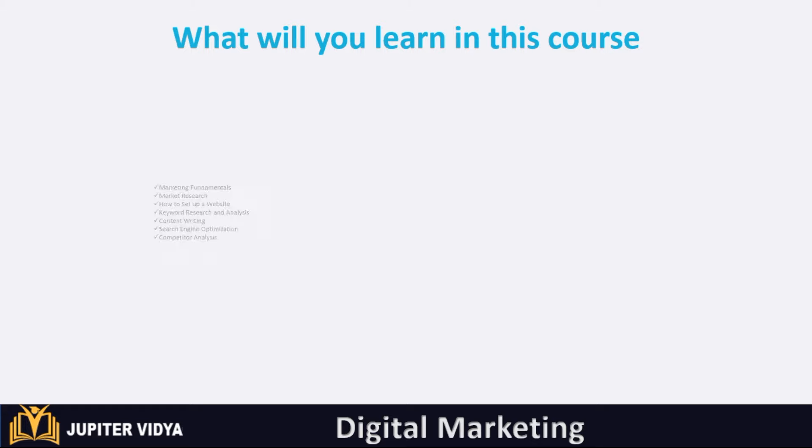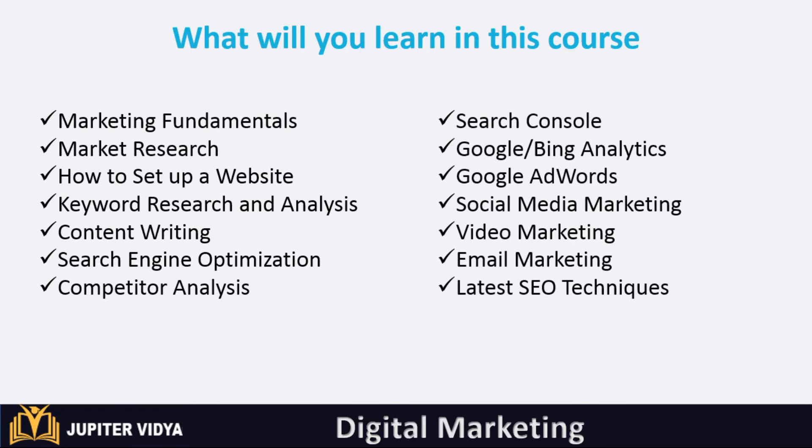What will you learn in this course? You will learn marketing fundamentals, market research, how to set up a website, keyword research and analysis, content writing, SEO, competitor analysis, search console, Google Analytics, Google Adwords, social media marketing, video marketing, email marketing, and the latest SEO techniques.